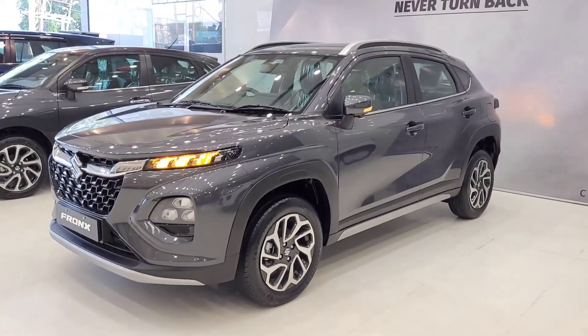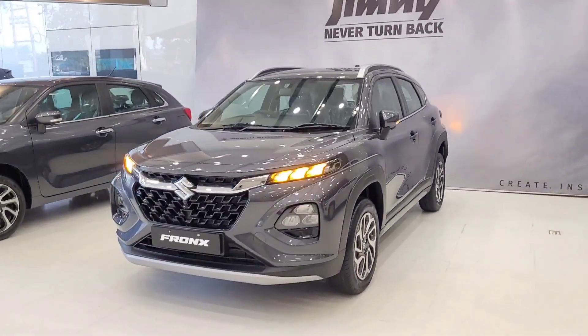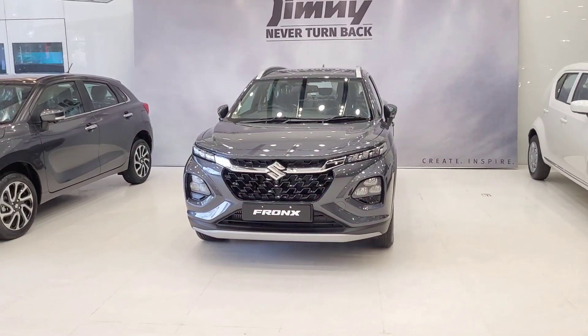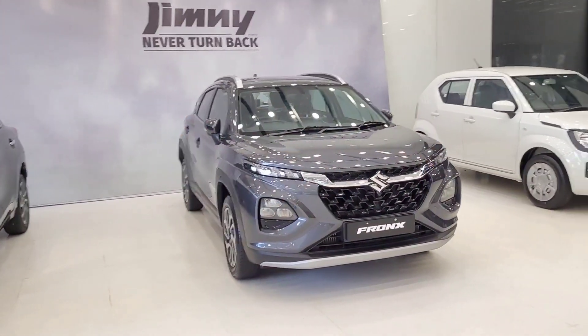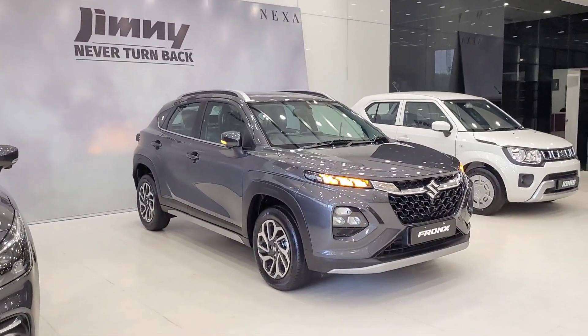First of all, let's talk about the price of this car. The company has kept the starting price at 7.46 lakh rupees ex-showroom, and the top-end price at 13.13 lakh rupees ex-showroom. This particular Alpha model is priced at 11.63 lakh rupees ex-showroom and approximately 13.50 lakh rupees on-road.